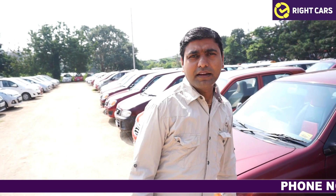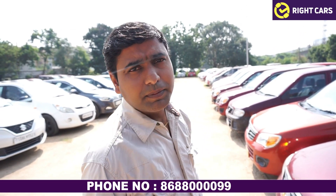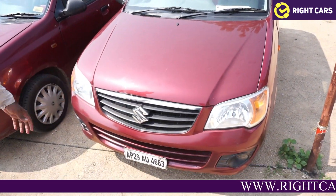Welcome to Sanjay. We are going to do a right car in the branch. We are going to have a look at all the vehicles in 2012 and VX.